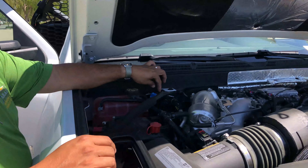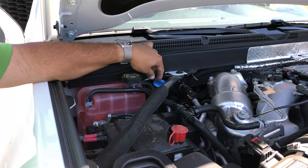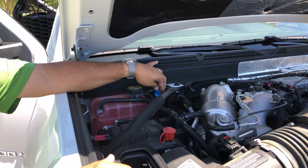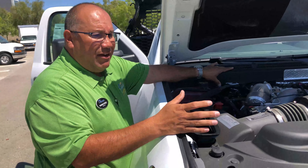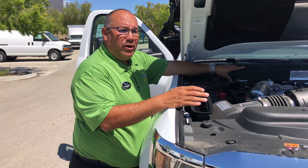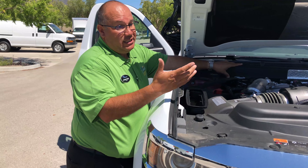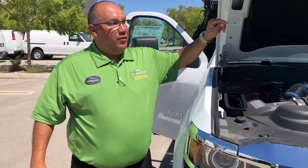Also right here, you're going to notice you got your DEF. The DEF tank is underneath, but this is where you would refill or top it off. A lot of other manufacturers have it right next to the fuel, and a lot of accidents happen that way where somebody, not paying attention, can actually put fuel inside the DEF tank, so you have to be careful with that.